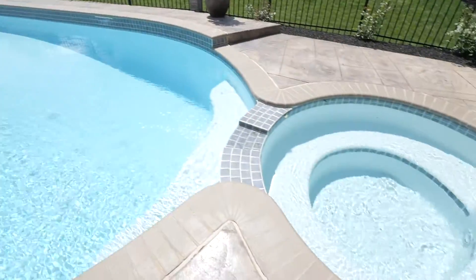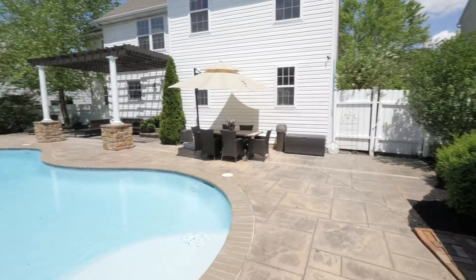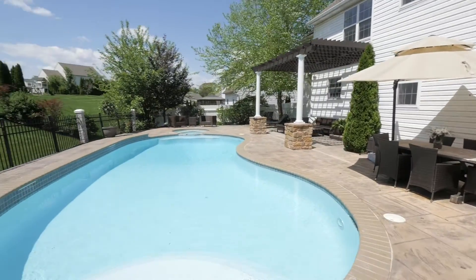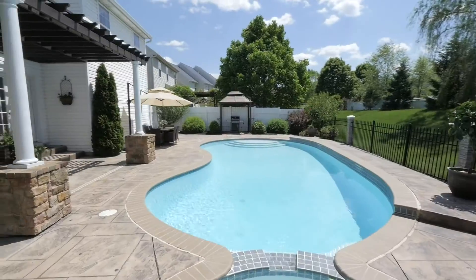The heated Sylvan pool and hot tub, full stamped concrete patio with lovely pergola, and luxurious pillars surrounded with wrought iron style fencing is sure to please.